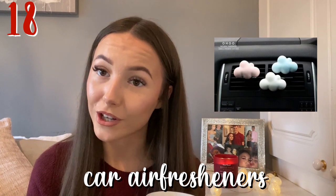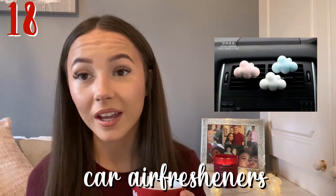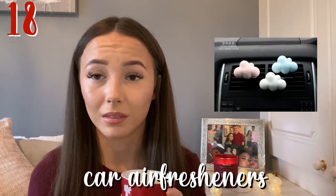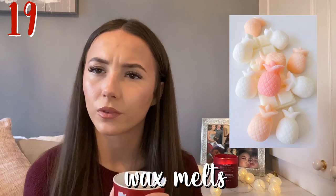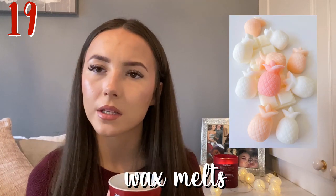Next one is some car air fresheners — a bit of a random one. If they have a car you can get them a wee air freshener from Home Bargains, B&M, or even Yankee Candle ones. Next one is some wax melts — Yankee Candle ones are the most expensive, but you can get them from Home Bargains at a pretty decent price as well.